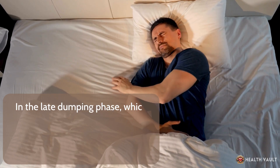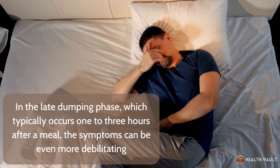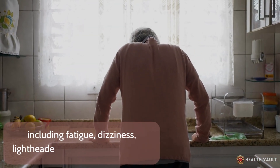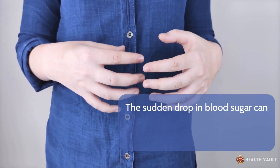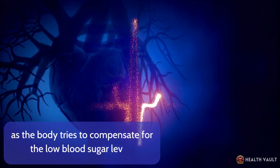In the late dumping phase, which typically occurs one to three hours after a meal, the symptoms can be even more debilitating. As the blood sugar levels drop below normal, you may experience a range of symptoms including fatigue, dizziness, lightheadedness, and even fainting. The sudden drop in blood sugar can also cause tremors, sweating, and a rapid heart rate, as the body tries to compensate for the low blood sugar levels.